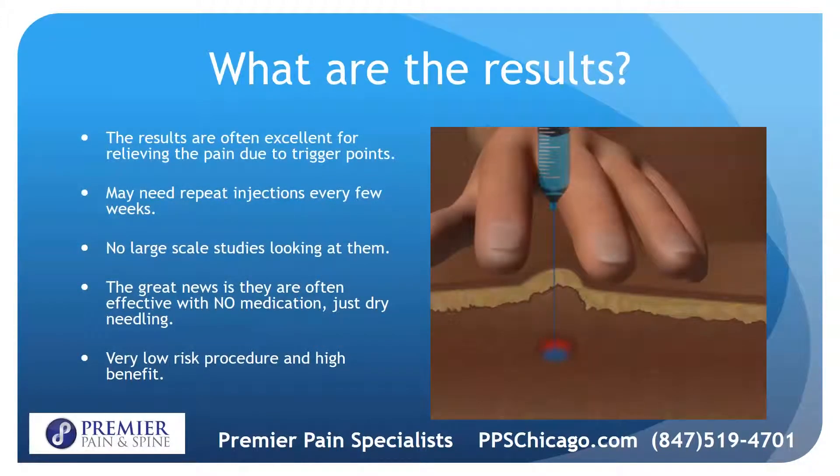The results are often excellent for relieving the pain due to trigger points with the spasms and pain. There are no large-scale studies looking at these, but the great news is that they are often effective with no medication at all. It's a very low-risk procedure with typically a high benefit.